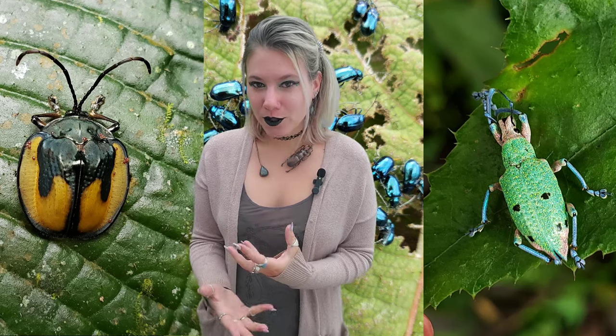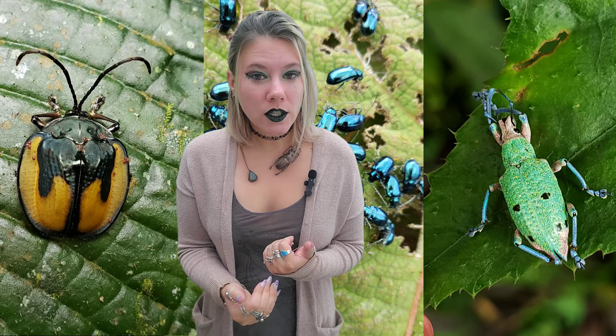Hello and welcome back to our series where we are dissecting the order names, going through them, and talking about how novel features that evolved not only help the bug, but help you identify the order and where the order name comes from. Today we are going to be talking about the most biodiverse animal on the planet, with over 400,000 species described. Yes friends, today we are talking about the beetles.